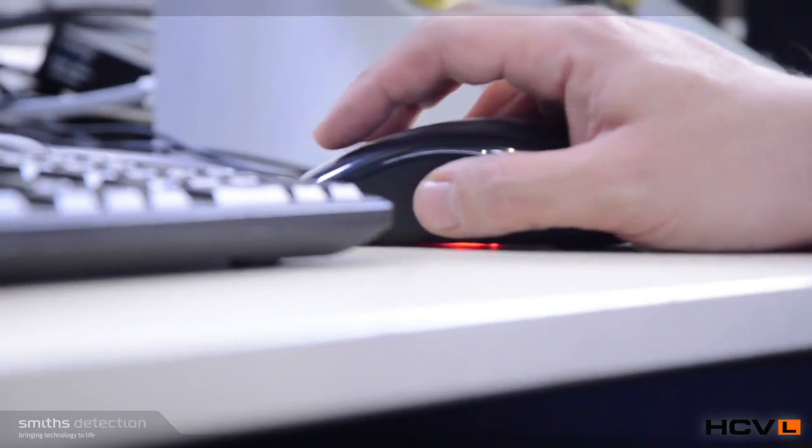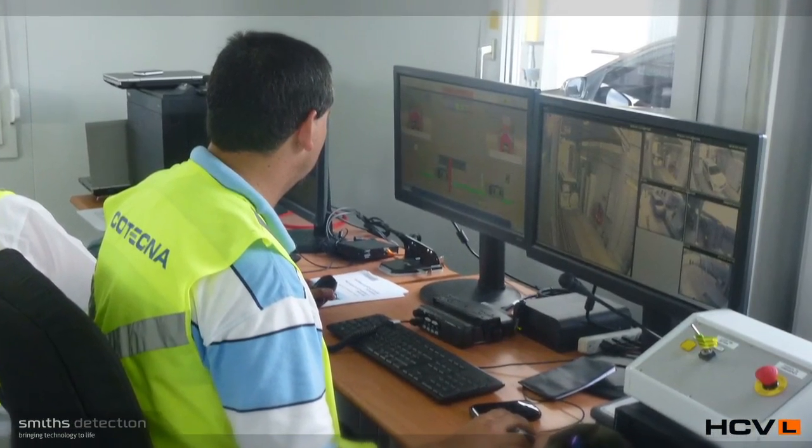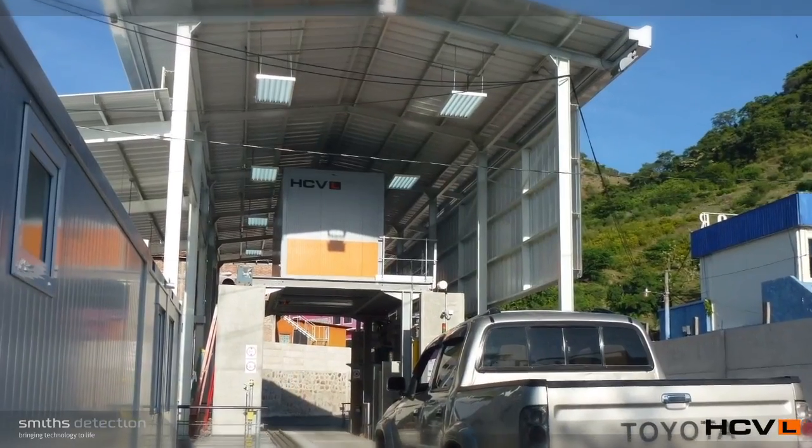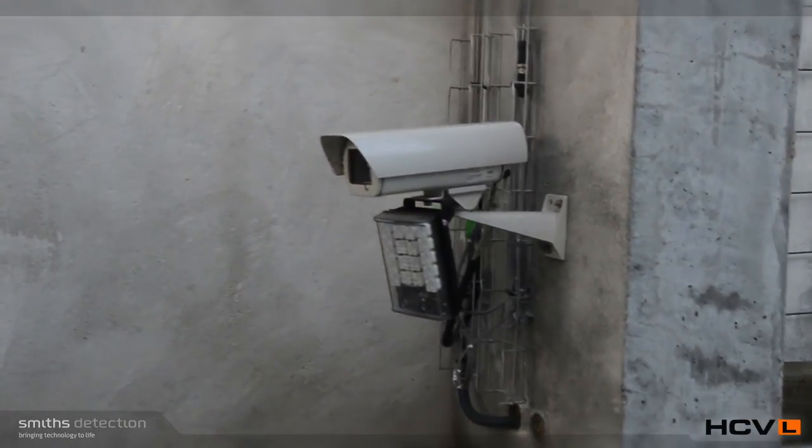HCVL can be networked with electronic data interchange and other HCV systems in the Smiths Detection range. Additional options are also available for the automatic detection of radioactive materials controls and number plate recognition software.